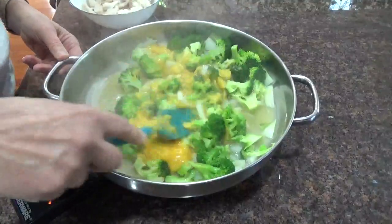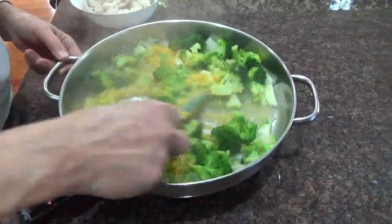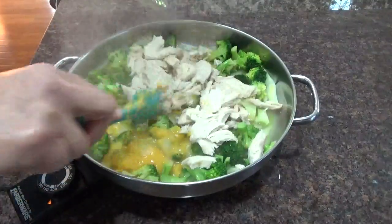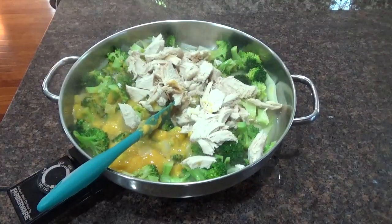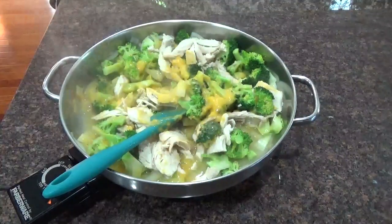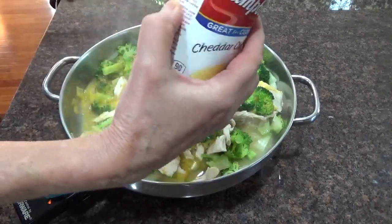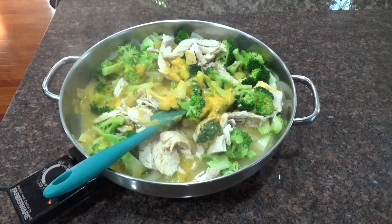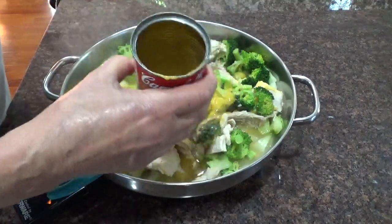Looks like I might need a little bit more juice to go with this — it's smelling delicious. I'll throw the leftover chicken in there. I'll pour a little bit more water and wash out my can.